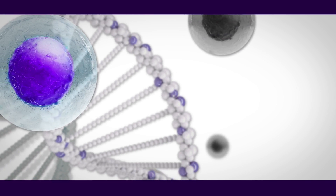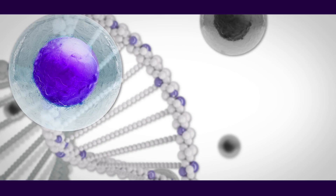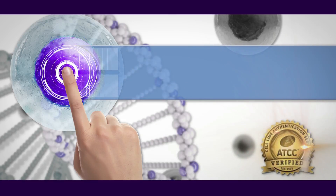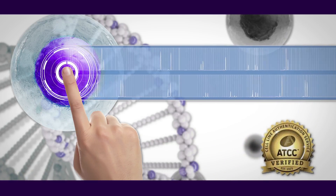Don't struggle alone. ATCC can help with its STR Profiling Cell Authentication Service. In the same way fingerprints can tell one person apart from another, STR profiling is the gold standard for verifying the unique identity of human cells in culture.